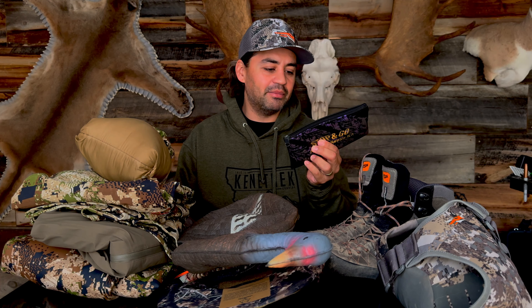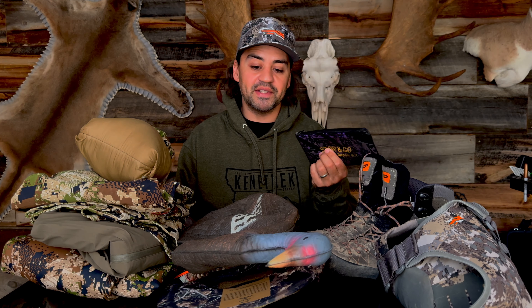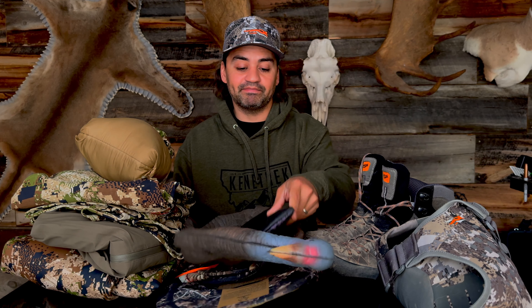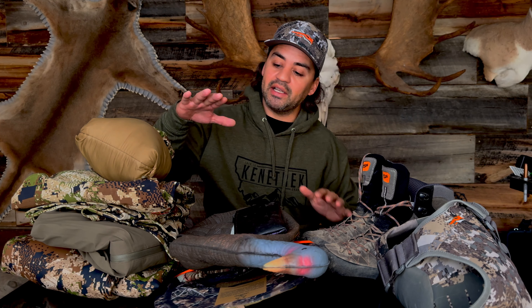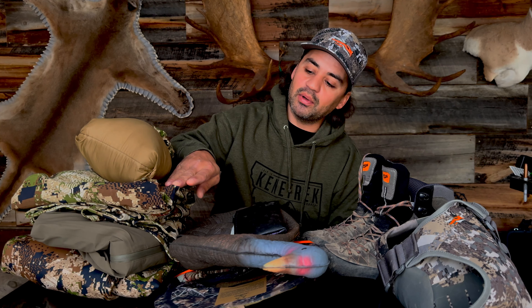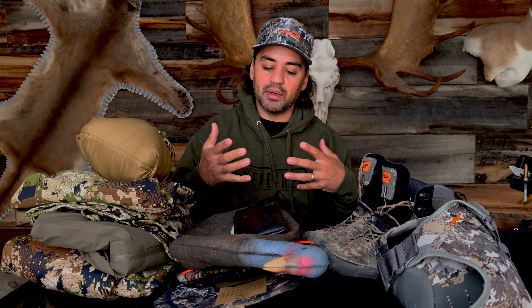I've got about 150 reeds in here — I lose more reeds than anything. So a little tip: carry a bunch of reeds. My camo setup is going to be Sitka Subalpine; I'm running the Equinox system.